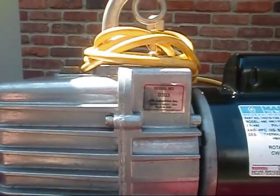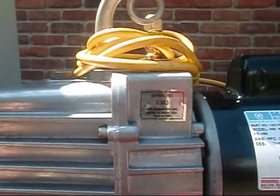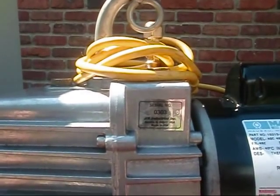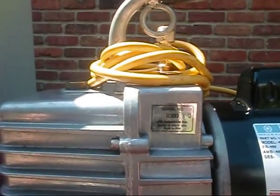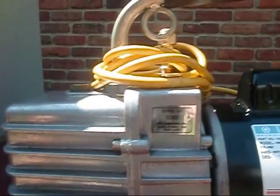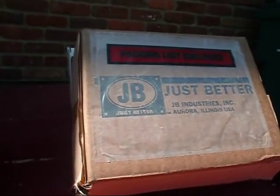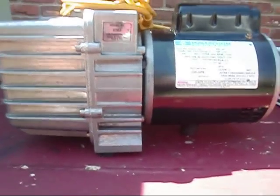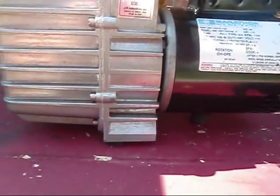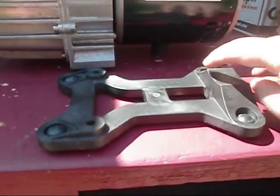I got hold of JB Industries and talked to a good fella named Dave — he's like the head of their tech support. He told me to look at my serial number and if it's 0101 or above, the new foot they have for the new unit will work on this one. So I got hold of JB, then went over to Johnstone where my buddy Billy ordered this for me. I just got the foot for it, so this should make setting this up and getting it stabilized a lot easier.